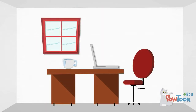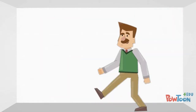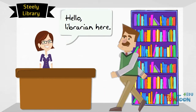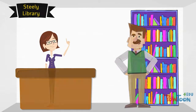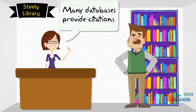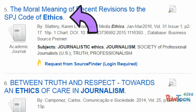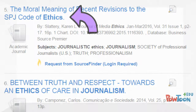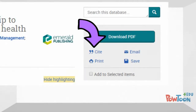Even after he understood why he needed to cite sources, Jeff still found the citation process frustrating and confusing. However, he spoke with a librarian who explained that there are many different resources available to make the citation process a little less challenging. The librarian explained that many databases available through Steely Library have a built-in citation feature. If you use the article search on the library's website you can find citations for any of the sources by clicking on the source title, then using the citation tool on the right-hand side. Most other databases have a similar citation feature.